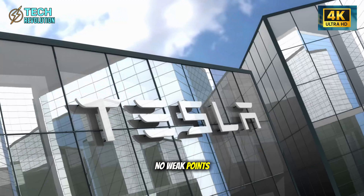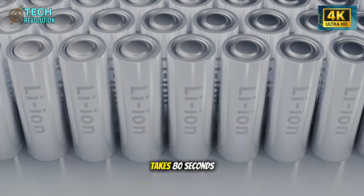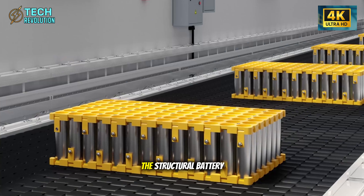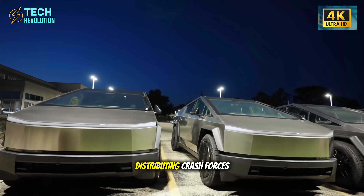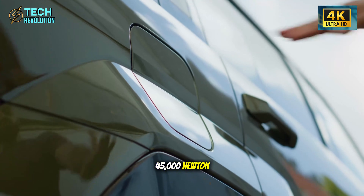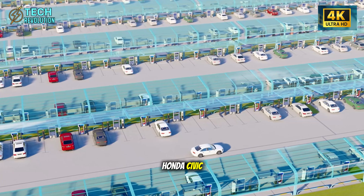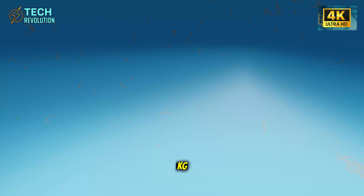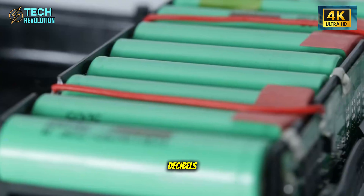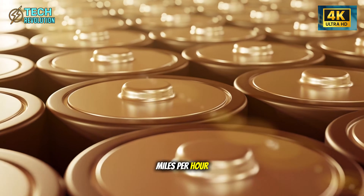No welds means no weak points. No bolts means zero rattles after 200,000 miles. Each casting cycle takes 80 seconds — Tesla produces 45 complete chassis sections every hour. The structural battery pack becomes the load-bearing floor, distributing crash forces like a fighter jet fuselage. Torsional stiffness hits 45,000 newton meters per degree — 30% stiffer than Model 3, literally double a Honda Civic. The entire body weighs just 230 kilograms, cutting highway energy consumption by 3% while keeping interior noise at 65 decibels. In crash testing, this chassis absorbs impact from an SUV hitting at 37 miles per hour with controlled deformation.